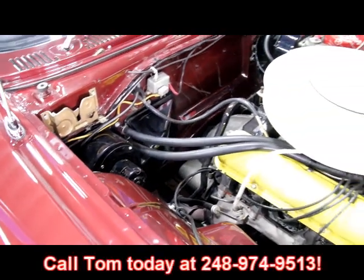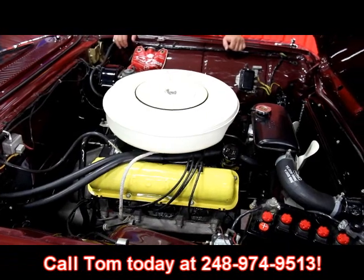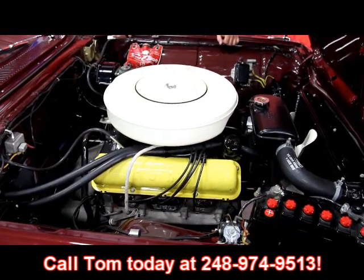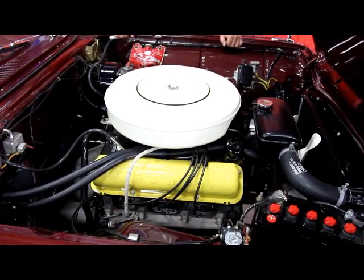Give us a call at 248-974-9513. We've got hot rods running in the background. Let Vanguard Motor Sales put your dream in your driveway.